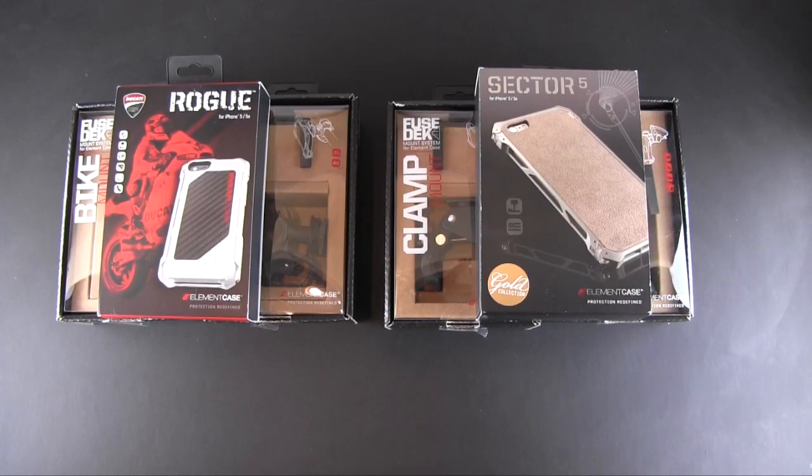Hey guys, it's Larry Greenberg and it's Saturday morning — what better way to kick off your weekend with a giveaway! This one is Element Case style. There'll be two winners for this giveaway and each one will receive three prizes.